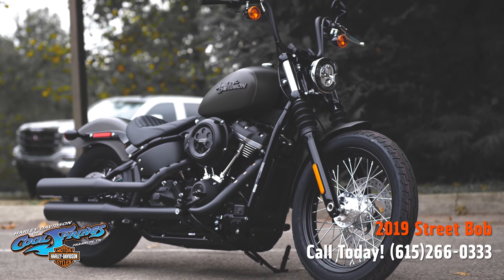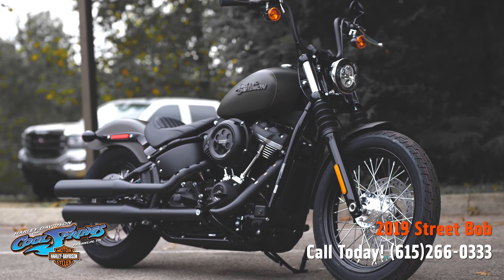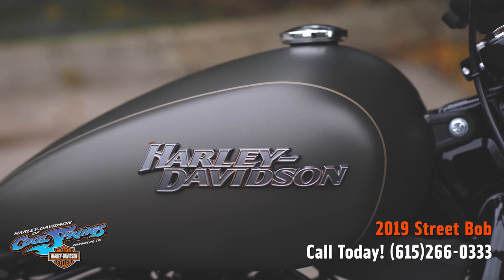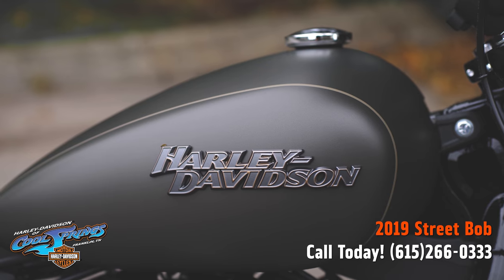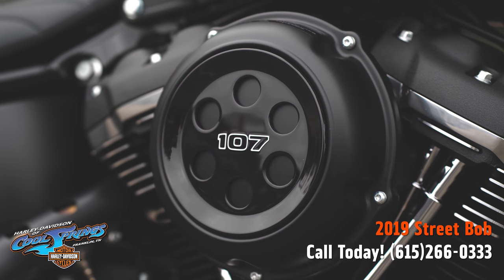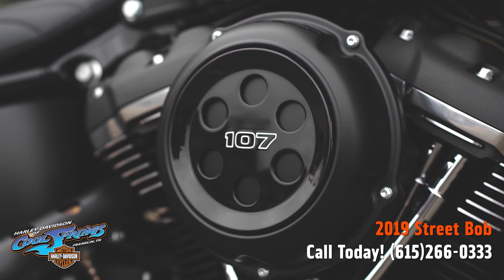These Street Bobs have been around for many years for a very good reason — it's all you need and nothing you don't. Their stripped-down, raw bobber style is a true Harley-Davidson classic. These bikes feature mini-ape handlebars, spoked wheels, hidden digital instrumentation, and chopped fenders.